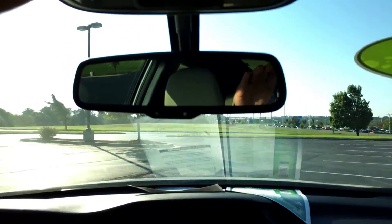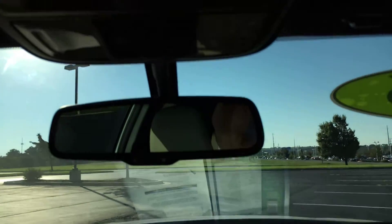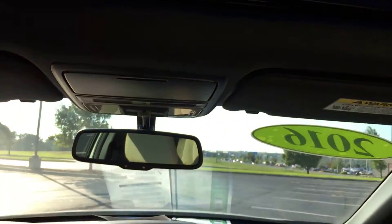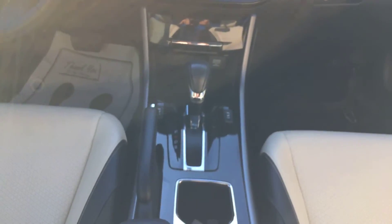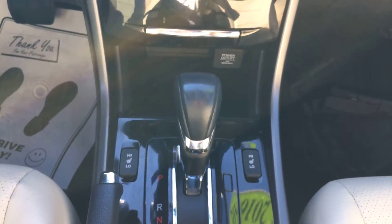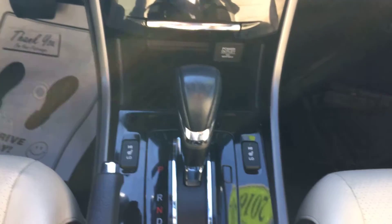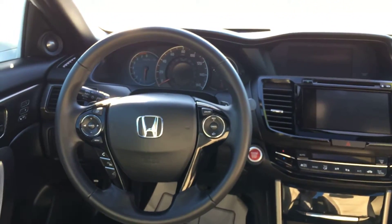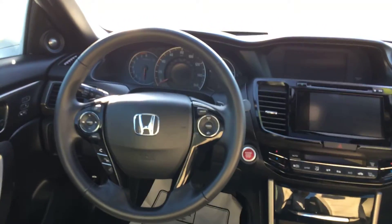Going up just a little bit, you do have an auto-dimming rear view mirror. You also have three buttons up here that you can pre-program — you can set those to your garage door opener. It does have the sunroof. Coming on down, you have a high/low setting for your heated seats on both driver and passenger side. This vehicle is a push-button start, so as long as the key is anywhere inside the car, simply apply your foot to the brake, push the button, and it will start right up.